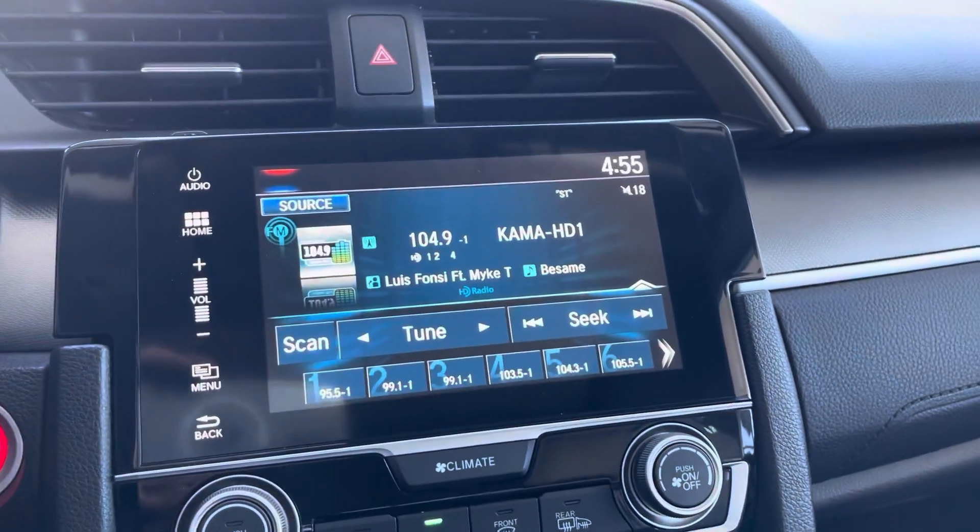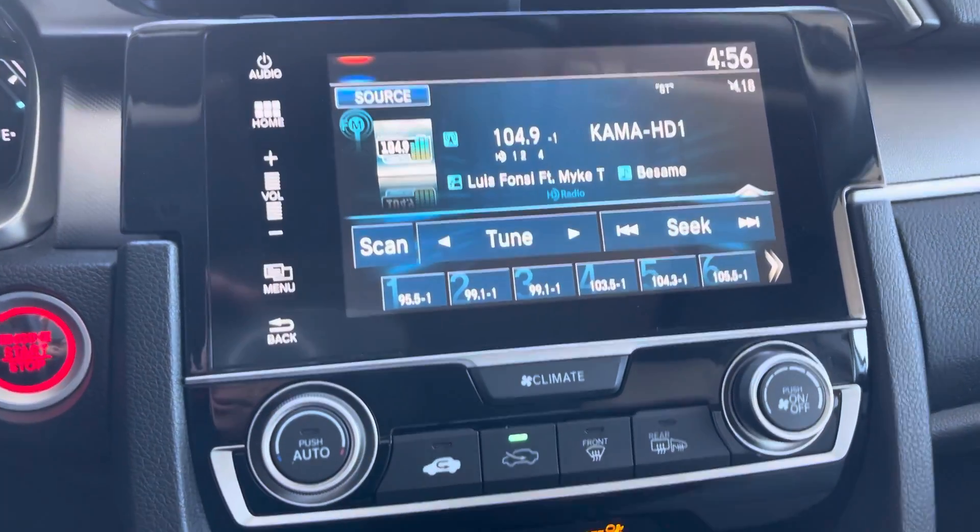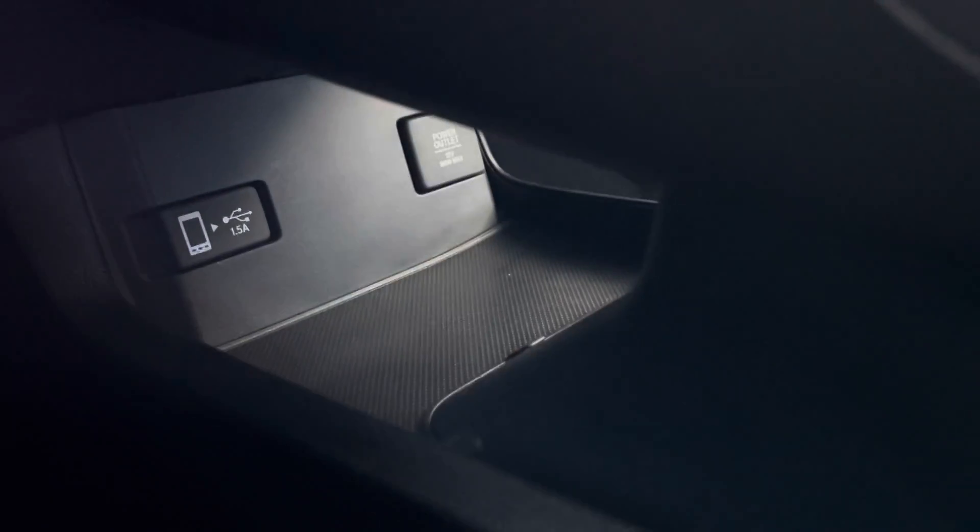We have our touchscreen media system here — XM, Bluetooth-compatible, Apple CarPlay as well. AC system front and rear. We have a power outlet and a USB port. We have the rear-view camera I mentioned.